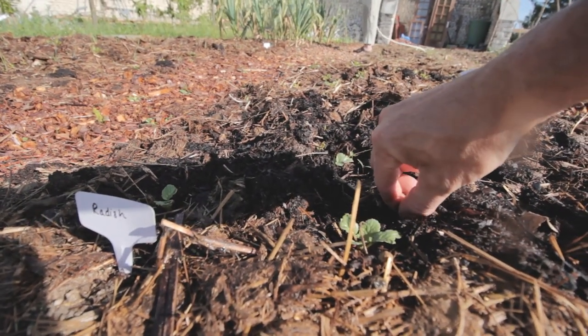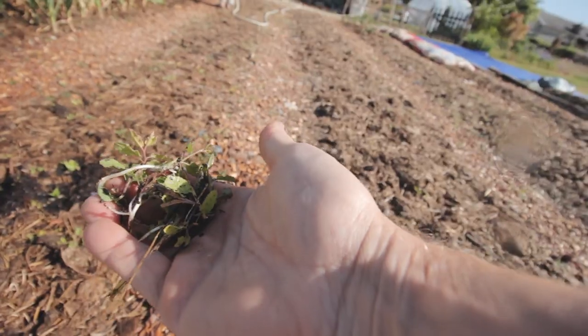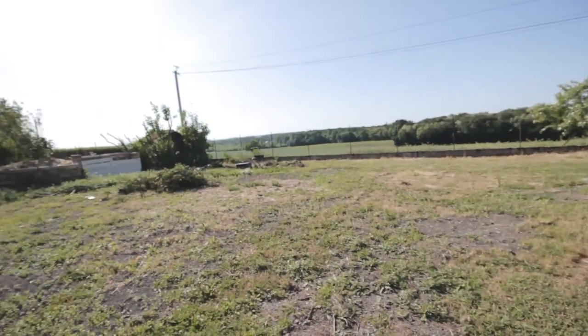And we like cauliflower so we should get some cauliflower. Just a few weeds — you can see there's quite a few. So we've got this massive tarpaulin at six by four metres and we're hoping to cover this whole area.